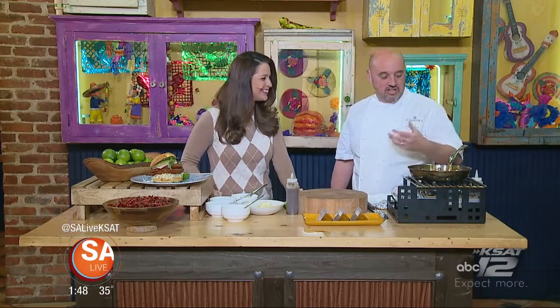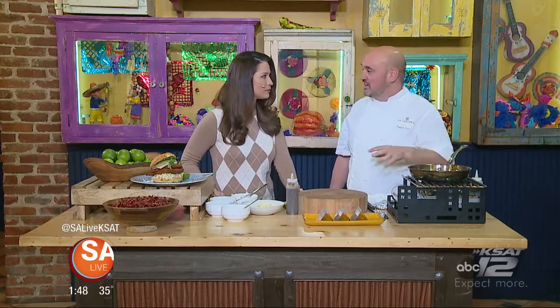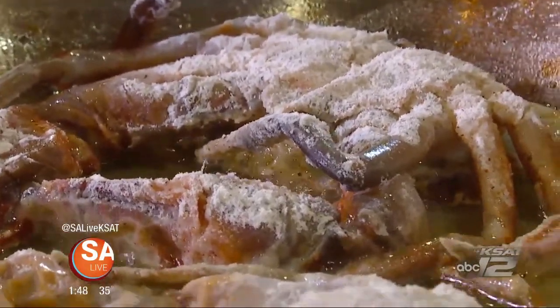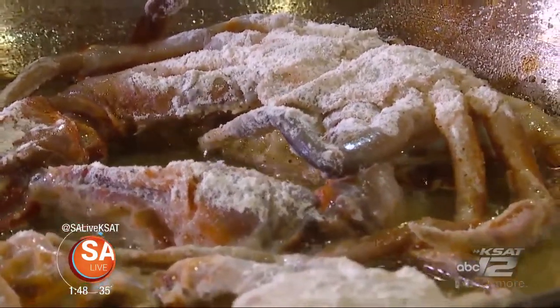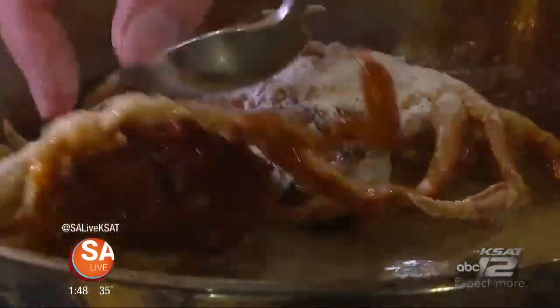When you're sautéing something, you always want to use a hot skillet. If it's not hot, you put it in and it just steams. You want it nice and crisp on the outside and get that good sear on the meat, so you need that heat right out of the gate.